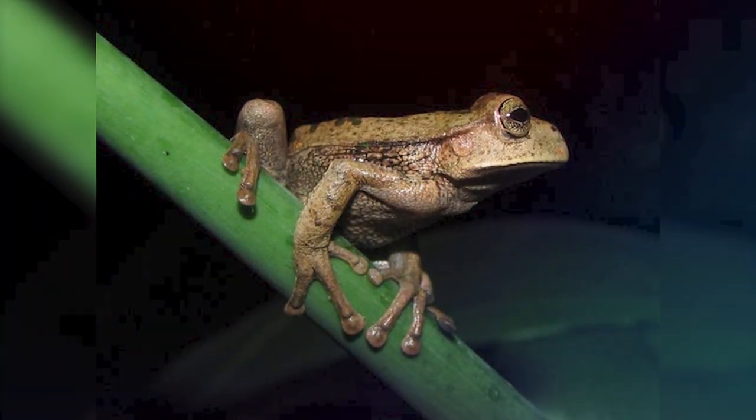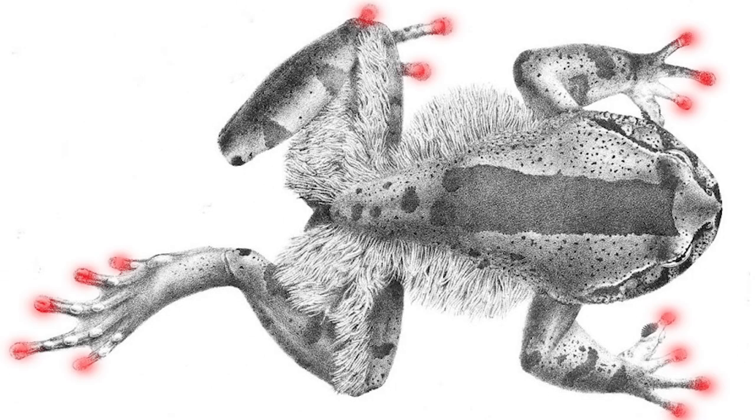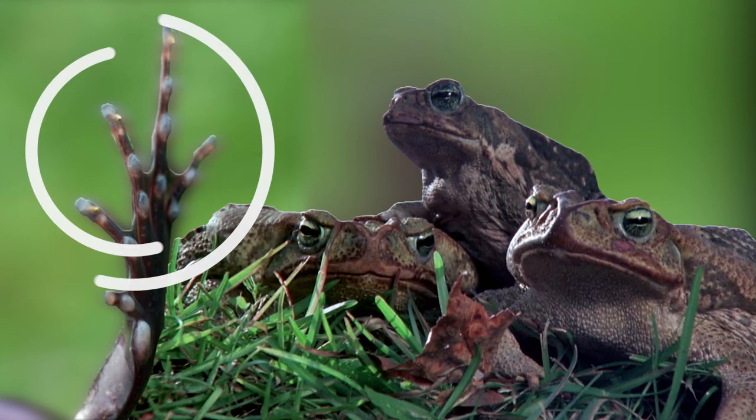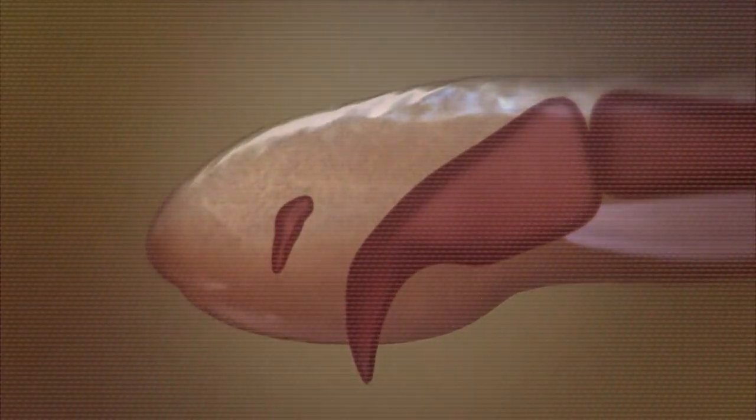But the most interesting thing about this animal is its defense mechanism. This frog has the ability to crack its own bones and use them when in peril. It breaks its toe bones and pushes them through its skin so they serve as claws. After the process, the bones go back to normal after the frog is no longer tense.